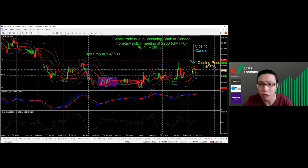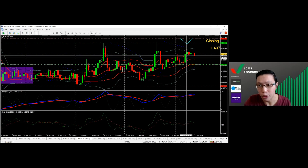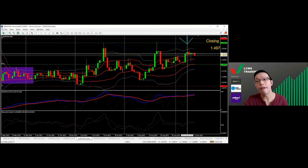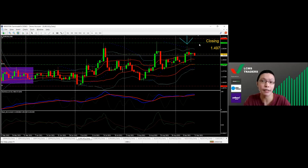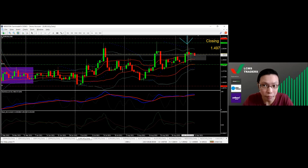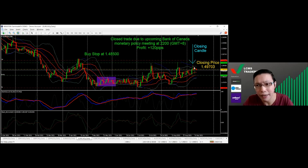What actually happened was that last Wednesday, just before the Bank of Canada monetary policy meeting, I decided to close the trade. As you can see, the trade was closed at this doji-like candle. Before that, price had shot up an additional 80 to 90 pips due to the Bank of Canada's decision to hold monetary policy unchanged with no tapering, because of the recent spike in COVID cases in Canada — causing a temporary weakening of the Canadian dollar. I closed at 120 pips profit in case tapering was announced, which would have sent USD/CAD back down to my entry level.